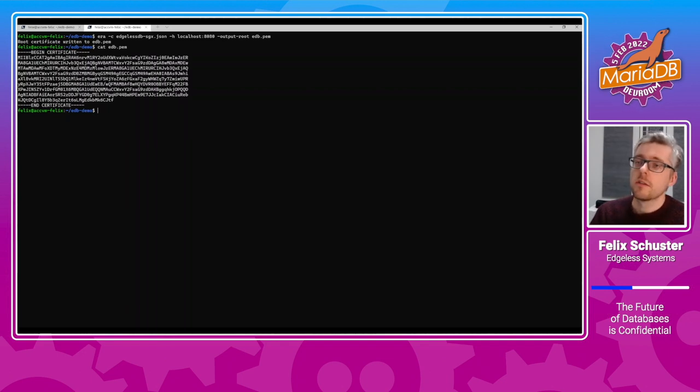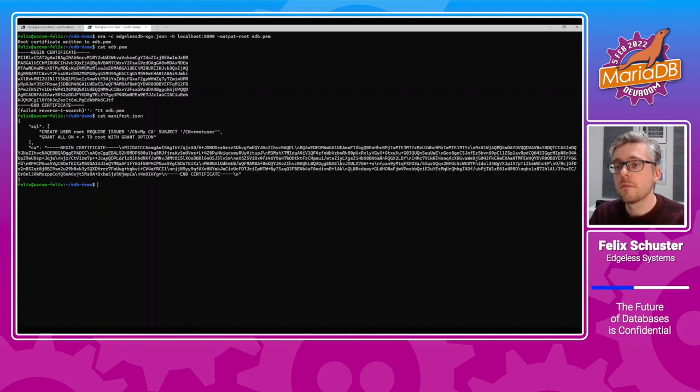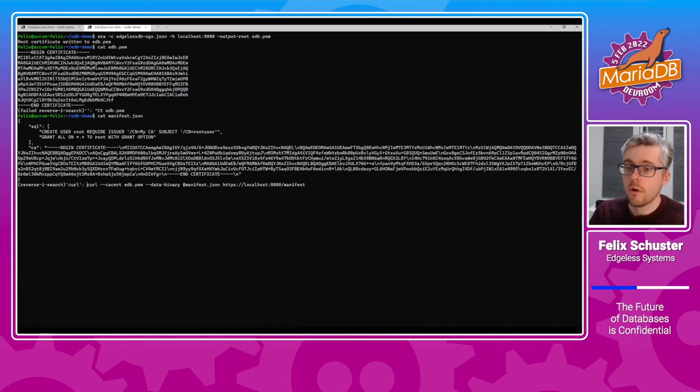What we can do next is, based on that certificate, set up a secure connection that terminates inside the enclave and send over our manifest via a REST API. The manifest looks like this — this is what we want to send over. The structure is quite simple: there is an SQL statement which sets up the initial state of the database. In this case, we just want to create some users and grant them access rights on a table. The second entry is the certificate authority with respect to which the users are to be authenticated. We can now send this over with curl using the public key we got in the previous step, sending it to the /manifest endpoint of the database.